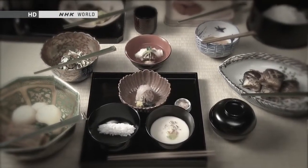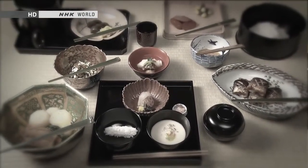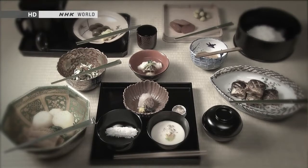Because the portions of each dish are so small, you can sample a wide variety of ingredients and preparations in a single meal.